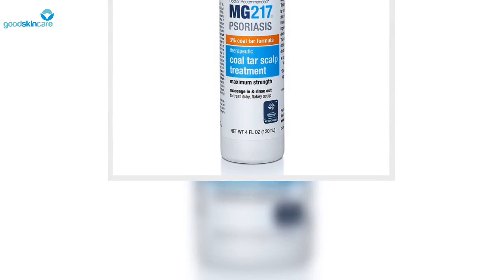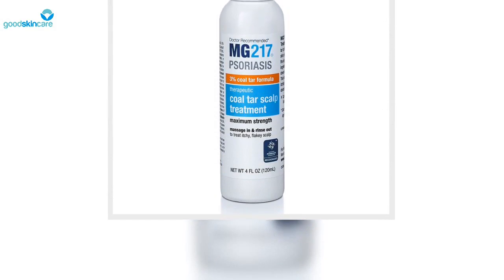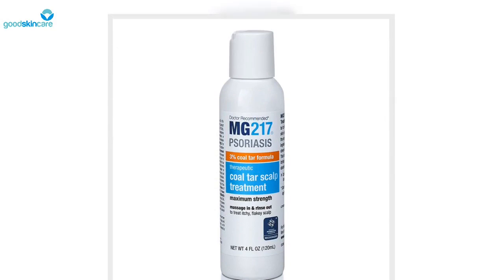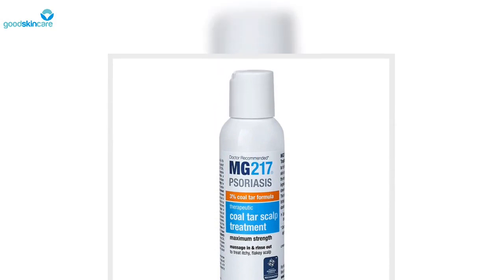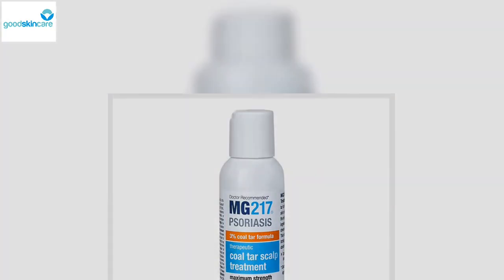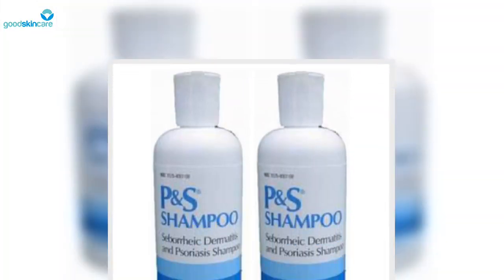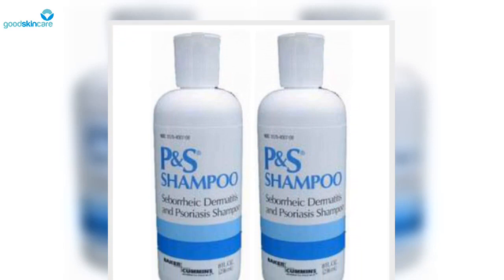Scalp psoriasis treatment often comes in the form of oils, steroid solutions, and even ointments, but basic care for it starts in the shower with the shampoo you use. Those battling scalp psoriasis want to aim for a formula that simultaneously sloughs away flakes as it soothes irritation.